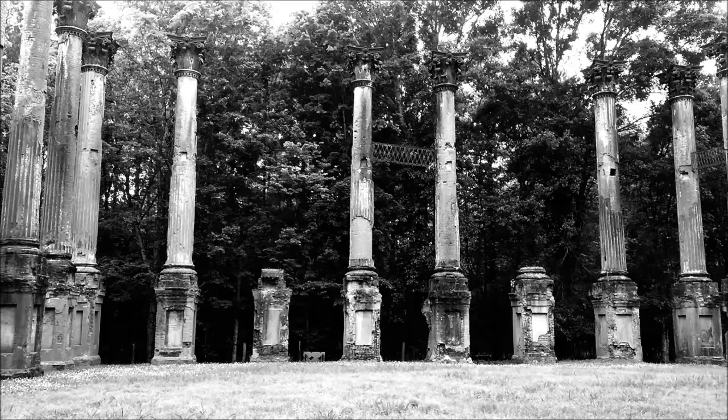I suggest that you see it now, because if you look at pictures of the Windsor Ruins, every year they get more ruined.